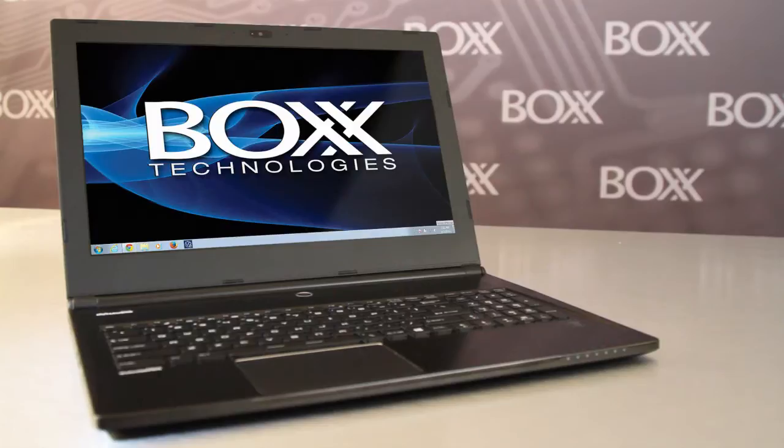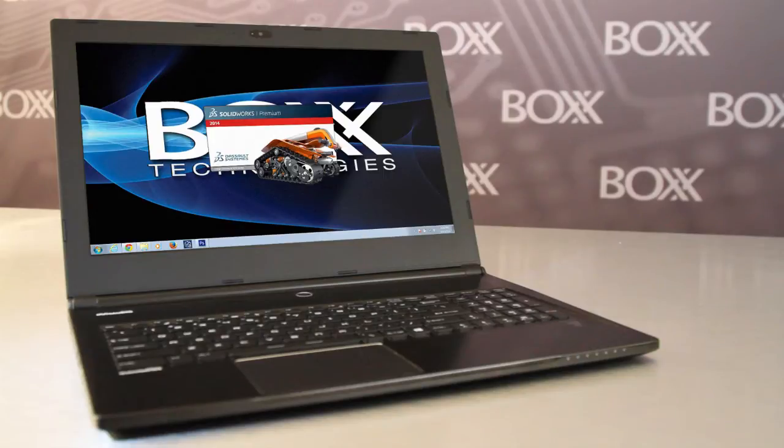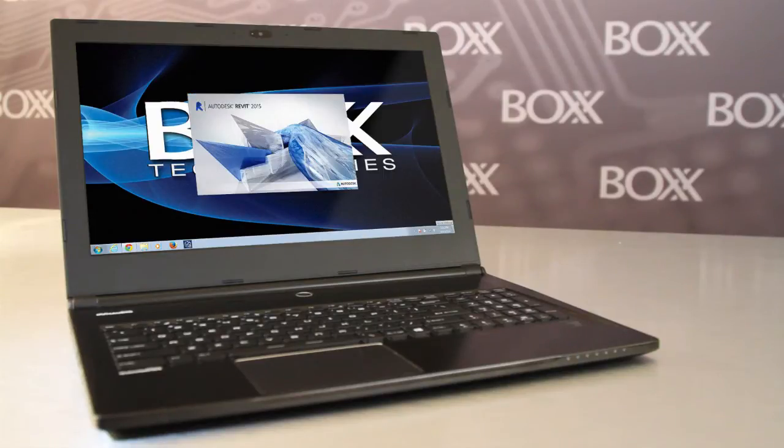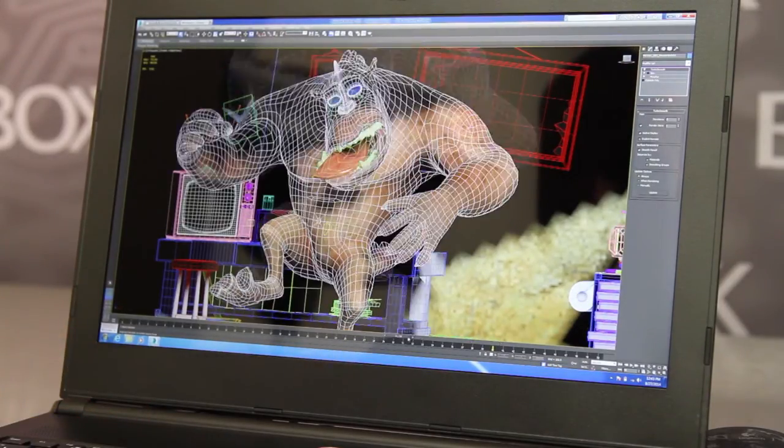The GoBox SLM 3K panel delivers maximum real estate for workspaces in 3D Studio Max, SolidWorks, Revit, or any other program where you may need a high resolution viewport. It can also support external 4K monitors for even higher resolutions.